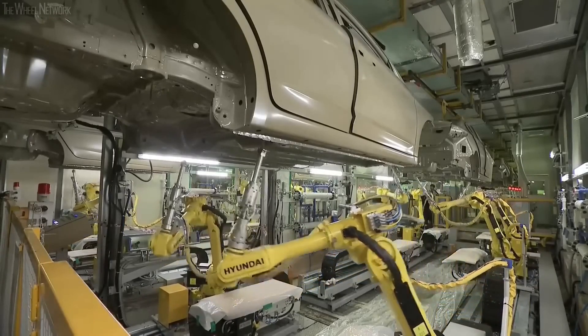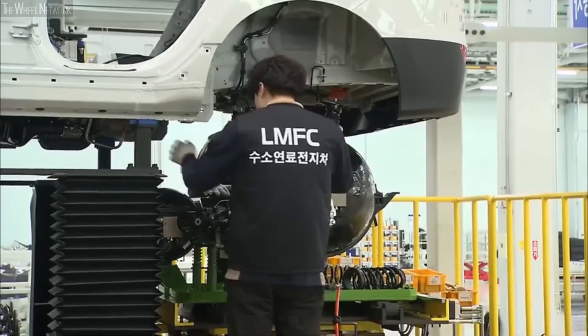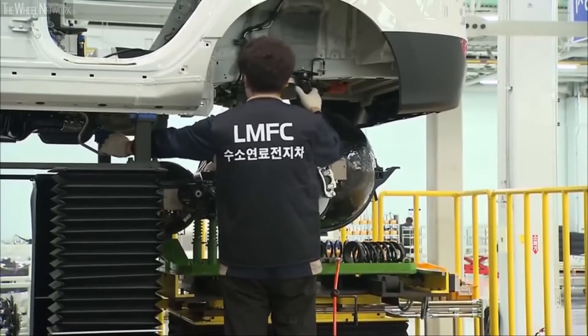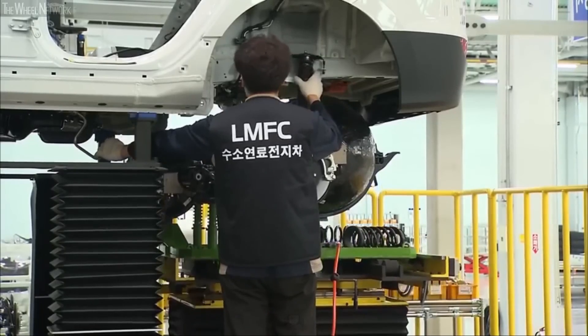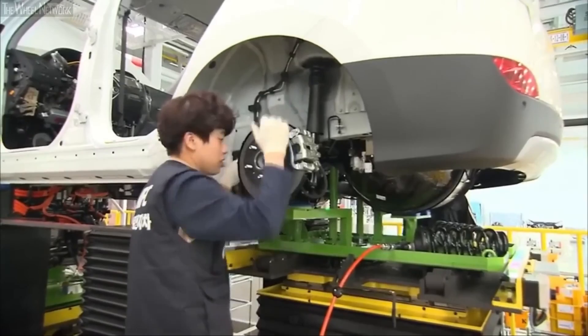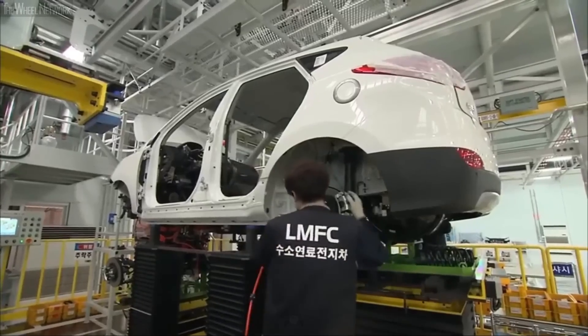The Ioniq 8's interior is noteworthy, especially since it is a roomy, comfortable area that was developed with modern drivers in mind. Because it has plenty of room for both people and cargo, as well as supportive and comfortable seats, this car is great for long road trips.